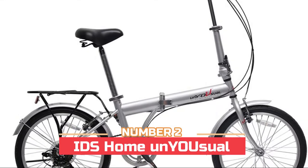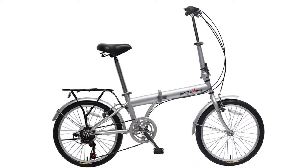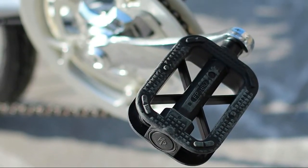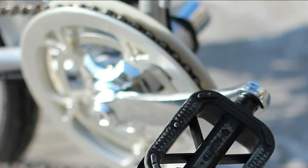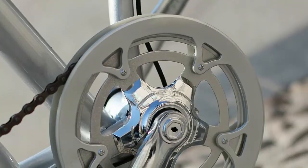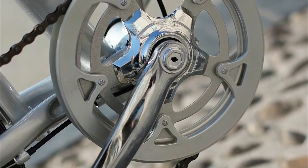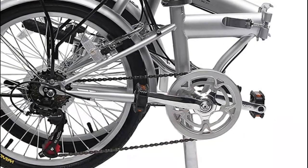Number two: ID's Home. An unusual 20 inch folding bicycle designed for commuting and exercising. It features a Shimano 6-speed shifter and derailleur, semi-alloy front and rear V-brakes, and a quickly removable front handle stem. Weighing around 32 pounds, it is easy to carry around and great for RVs, boats, apartments, and small space living.